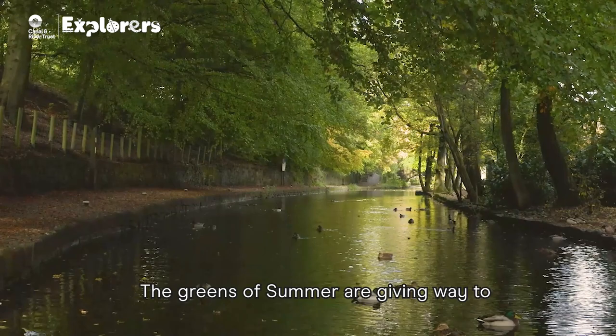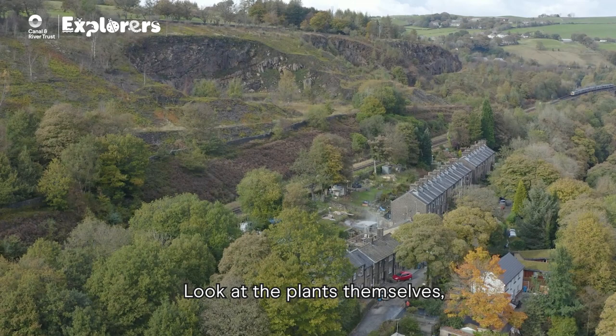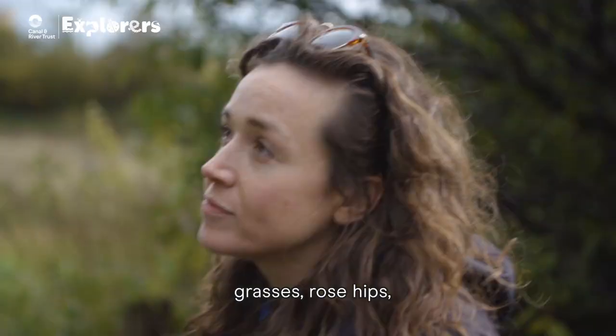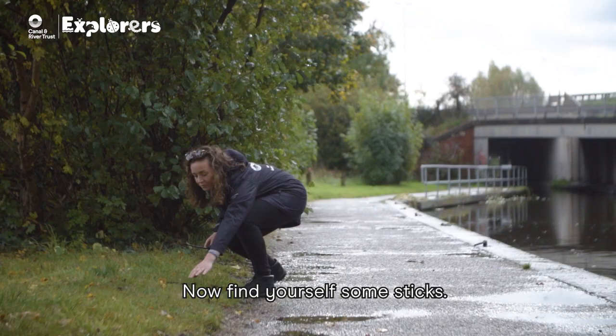Next, look at the colours. The greens of summer are giving way to the oranges, yellows and browns of autumn. Look at the plants themselves — the shape of the branches, the leaves on the ground, grasses, rose hips and the thorns of fruit bushes protecting the last of the season's fruit.